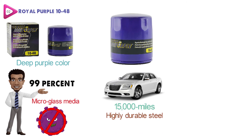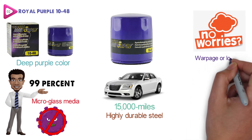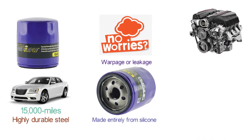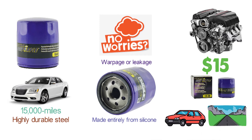Royal Purple has added highly durable steel to the housing and base plates to ensure that you don't have to worry about warpage or leakage. As well, the anti-drain back valve is made entirely from silicone to ensure your engine always has oil for starting. For under $15, you're going to be getting an oil filter that will extend the life of your vehicle and keep you on the road.